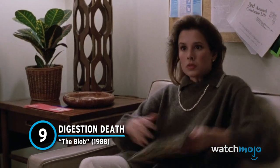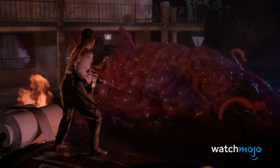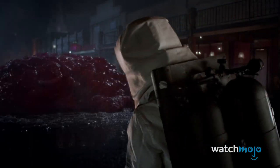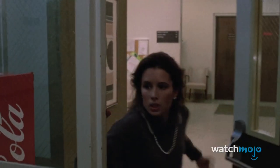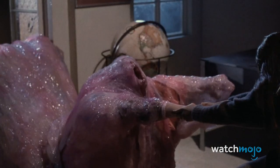Number 9: Digestion Death, The Blob. There are few horror remakes from the 1980s that have held up as well as 1988's The Blob. Many fans of the genre point to this entry as perhaps the finest example of the titular creature on screen. It's difficult to argue this point when the gross special effects are on display, such as the graphic digestion of Paul early on in the film. The violence of his death is so brutal and realistic that it becomes difficult to even associate this version with the 1950s counterpart.